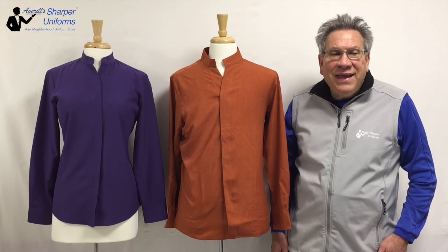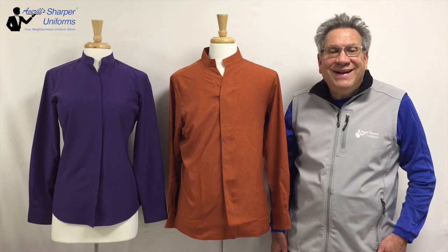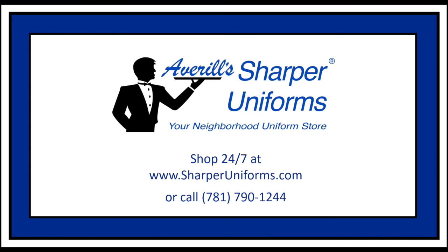Always follow the washing instructions on the inside of the garment. Have a great day and we look forward to seeing you on the web. We'll see you on the next one.